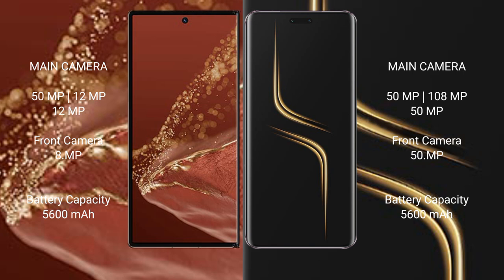Huawei Mate XT Ultimate packs a 5600mAh battery with 66W fast charging support. Honor Magic 6 Ultimate also features a 5600mAh battery but with faster 80W charging support.